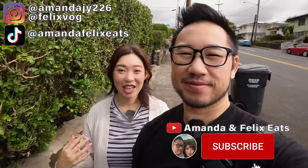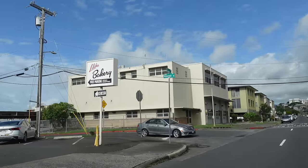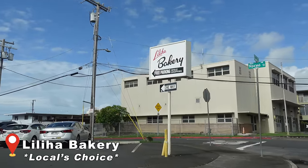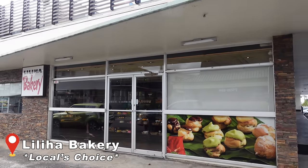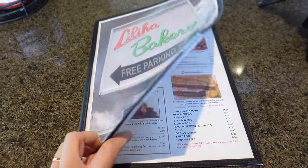What's going on, Foodie Ohana? Welcome back to the channel. We are Amanda and Felix Eats. For our first stop on this best Loco Moco conquest is, of course, Liliha Bakery. They are known for their Cocoa Puffs, their Butter Rolls with Jelly, and of course their breakfast — also Loco Moco.